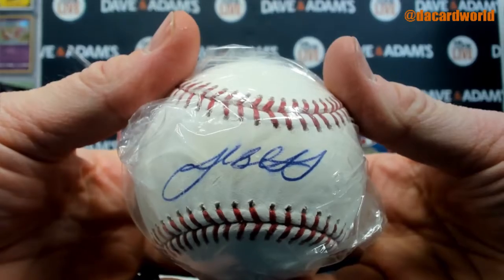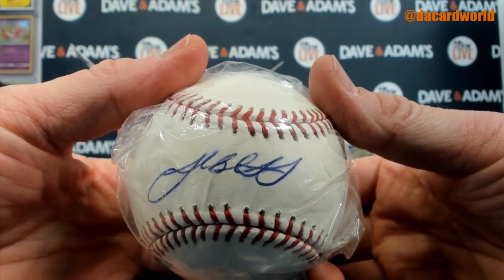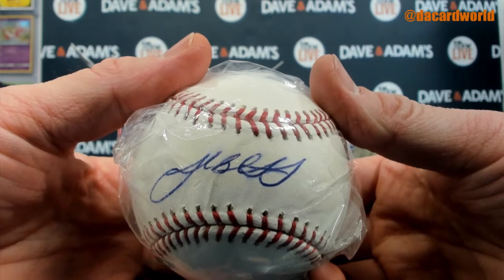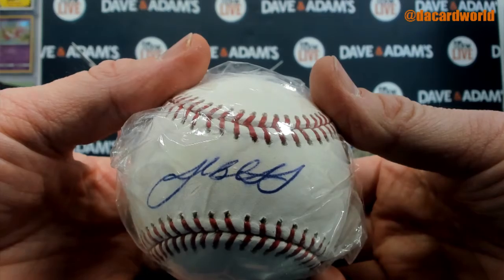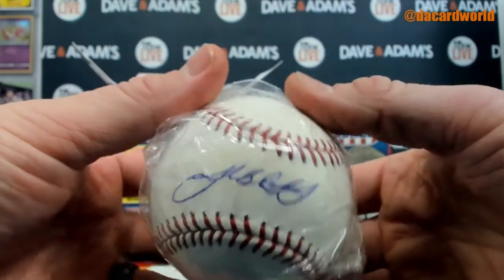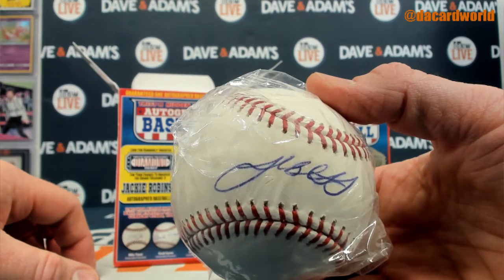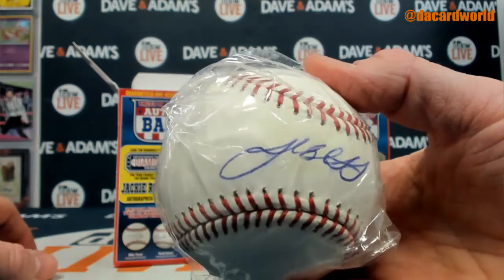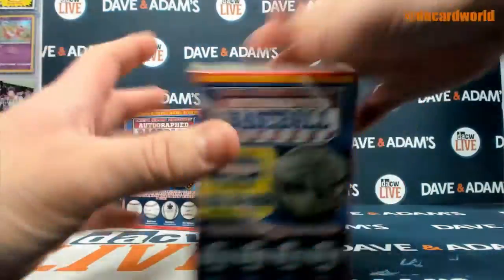We have a Josh Beckett — three-time All-Star, two-time World Series champ, 2003 World Series MVP. He was also the ALCS MVP in 2007, had a no-hitter in 2014, and was the first Red Sox pitcher to hit a home run in 35 years. That's box one; box two coming up.